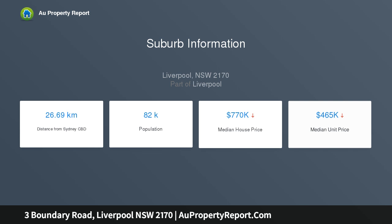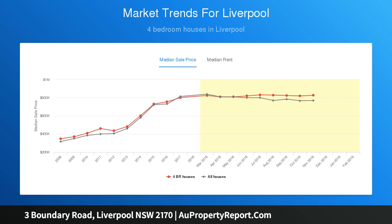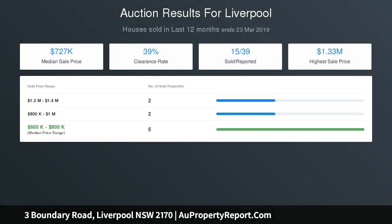External laundry and 2nd WC. 11 metres by 4 metres cupboard with rear entertaining area. Side access to huge rear yard with single garage and carport. Land size approximately 879 SQM with 19.5 metres frontage.